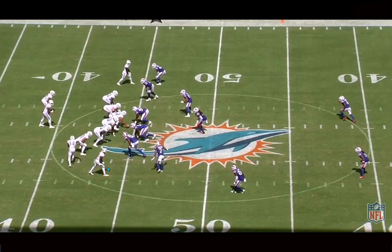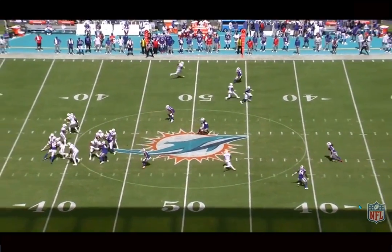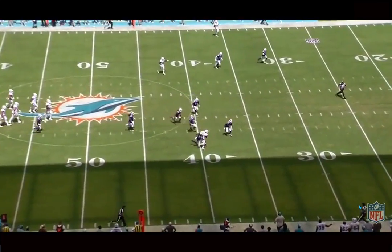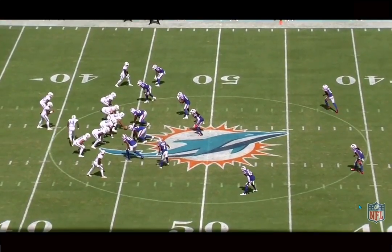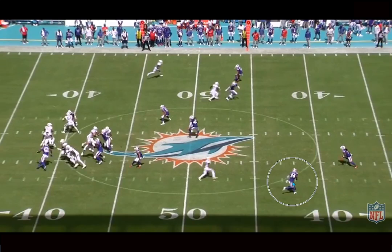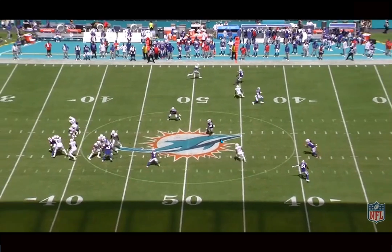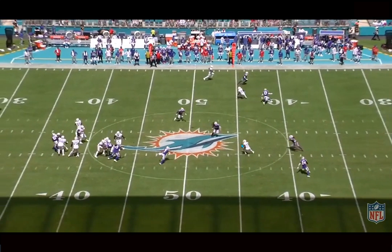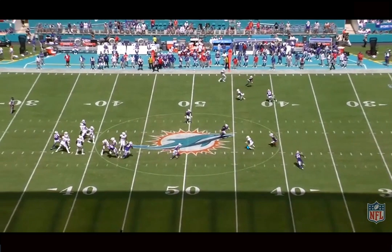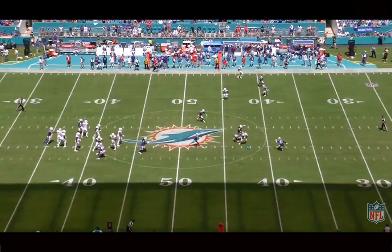Just look at the feel, the instincts, the awareness — the chemistry that him and Tua have. He's looking right at him on this play, like they're communicating. Waddle just feels this, slows down his route, and then him and Tua hit the back shoulder. Because it's quarters coverage here — the Bills run a lot of quarters. The outside corner is bailing, the safety is coming downhill, and Edmonds is sinking back into the zone. He feels that, starts to slow down, Tua puts a perfectly placed ball on the back shoulder, and he's able to slow down and catch it, instantly turning to avoid the safety.